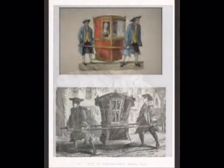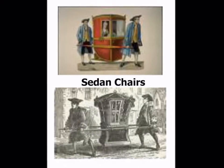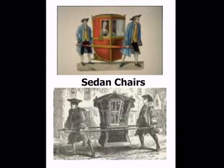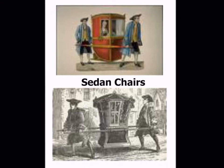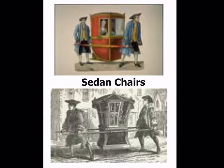He also earned money from renting sedan chairs. A sedan chair looks like a box with two poles. It has a seat for one passenger within the box and it is carried by two people. It was used as a kind of taxi service for rich people.